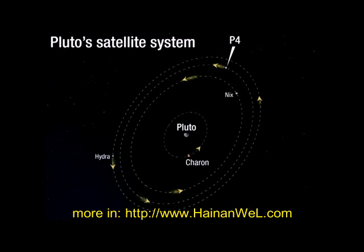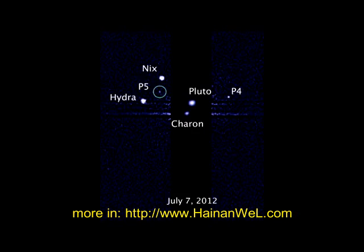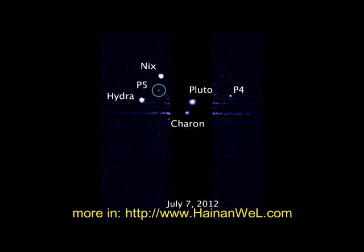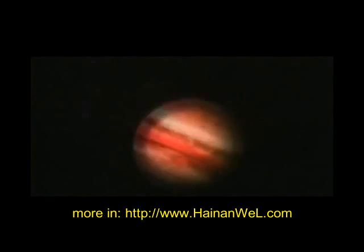Six years later, during a survey searching for rings around the dwarf planet, Hubble discovered a fourth moon of Pluto, provisionally named S 2011 P1 or P4. In July 2012, a new moon provisionally named S 2012 P1 or P5 was discovered.